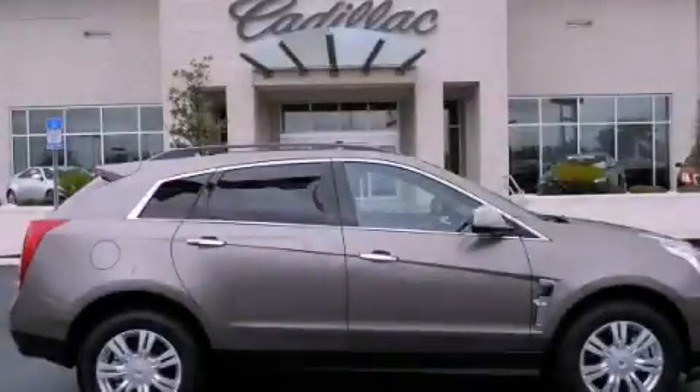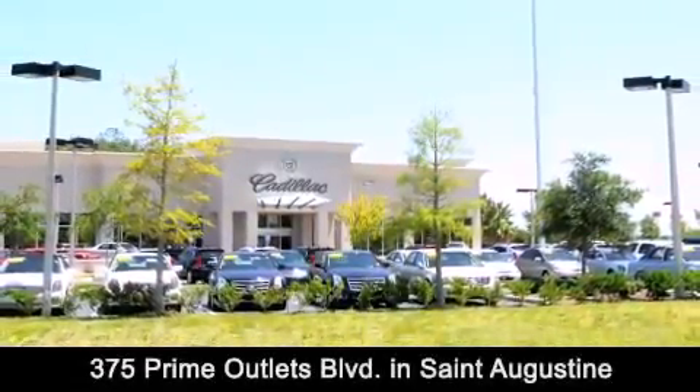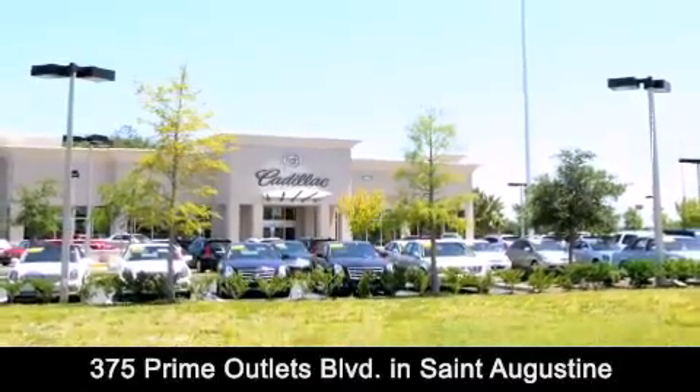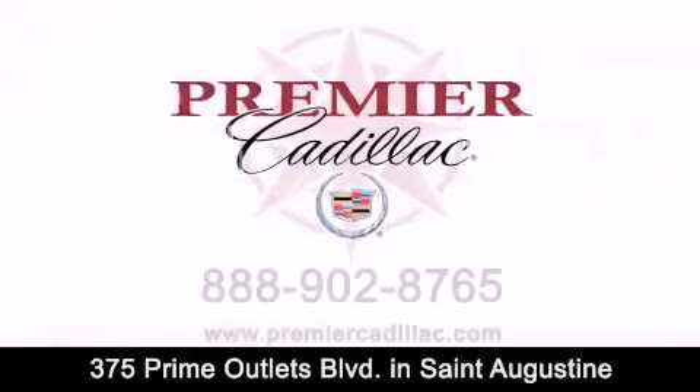We invite you to contact us today to learn more about this vehicle. Premier Cadillac is conveniently located at 375 Prime Outlets Blvd in St. Augustine. Contact us today to find out about our financing specials or visit us at premiercadillac.com.